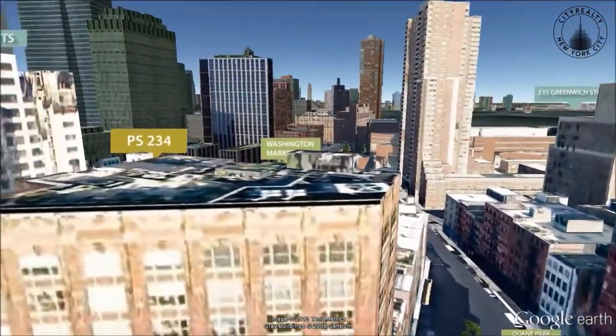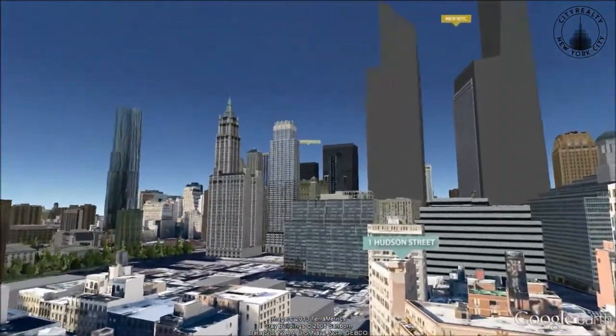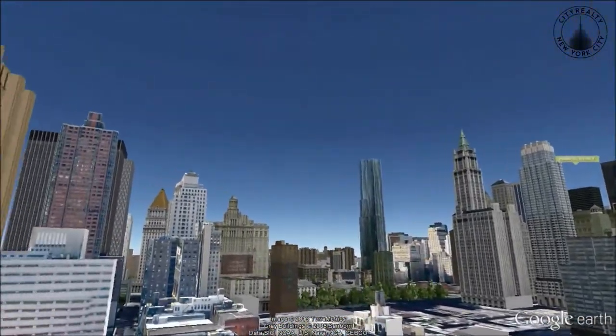The Mohawk Atelier is close to public transportation and such highly-rated restaurants as Locanda Verde, and has amenities including a 24-hour concierge.